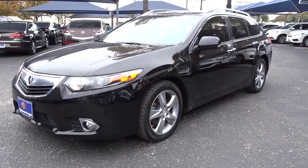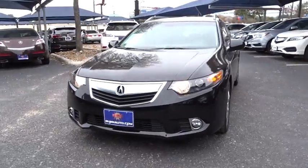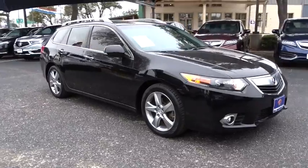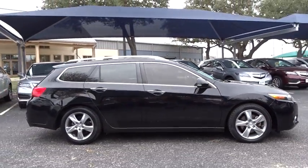The 2012 Acura TSX. The Acura TSX uses quality materials and is built with excellence. It comes equipped with a spacious interior and an impressive list of standard features. This vehicle has less than 40,000 miles.